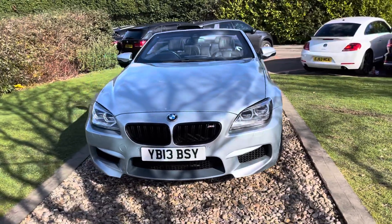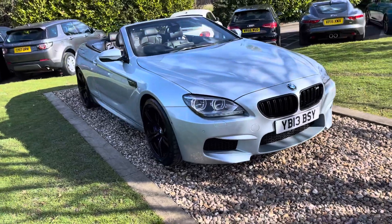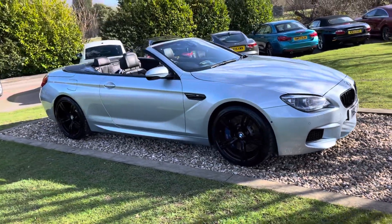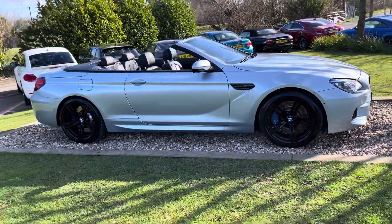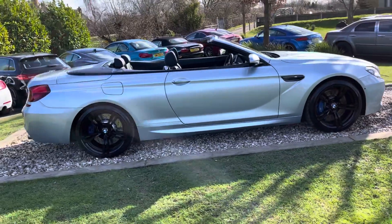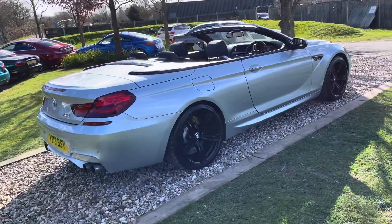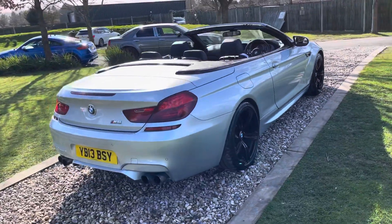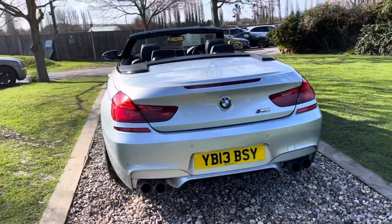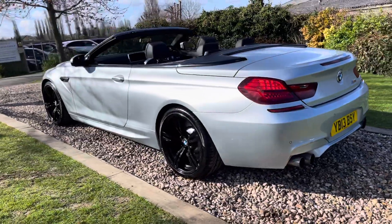This is a July 2013, 13-registered Silverstone Blue BMW M6 4.4 twin turbo convertible. First of the new model cars — we believe it's a BMW launch spec car because of its massive specification. It's done a smidge over 60,000 miles, and it's been sold by BMW main agents on three separate occasions.